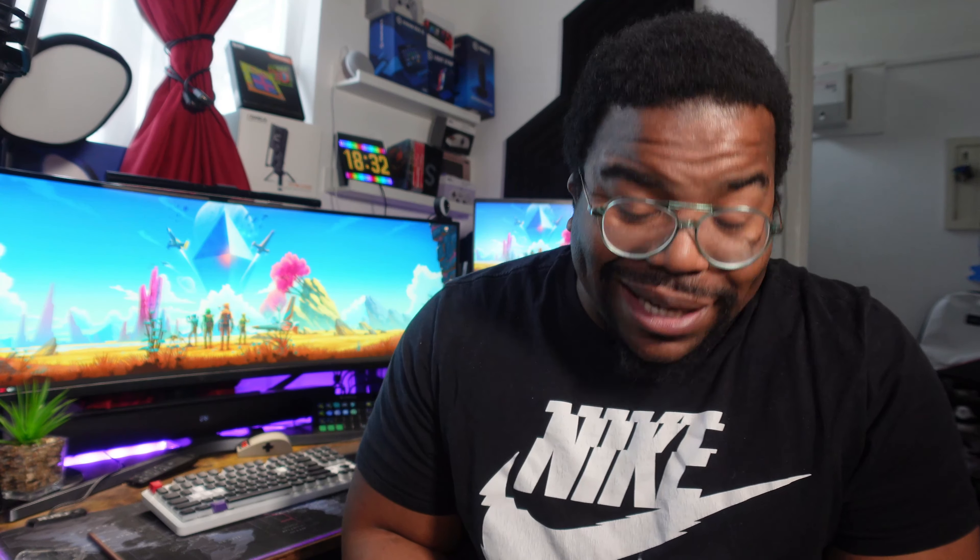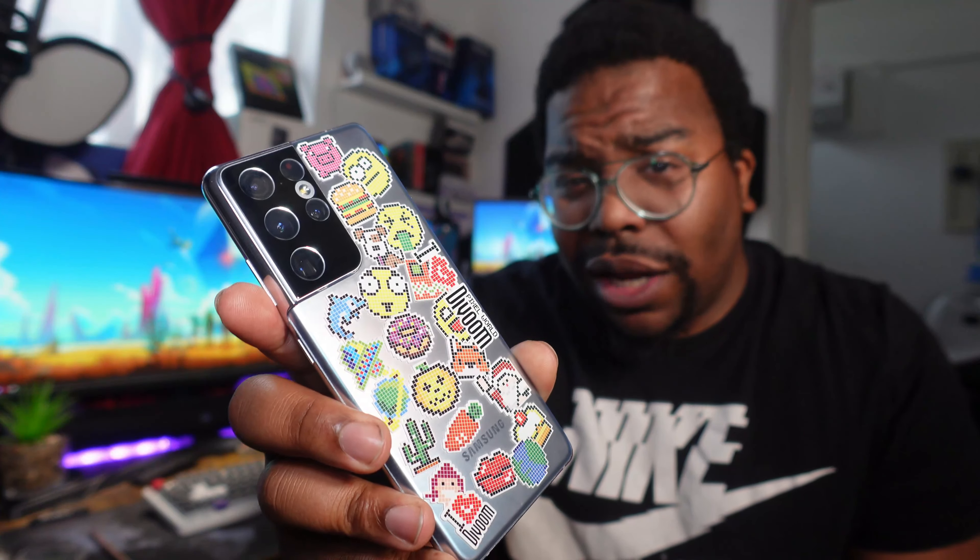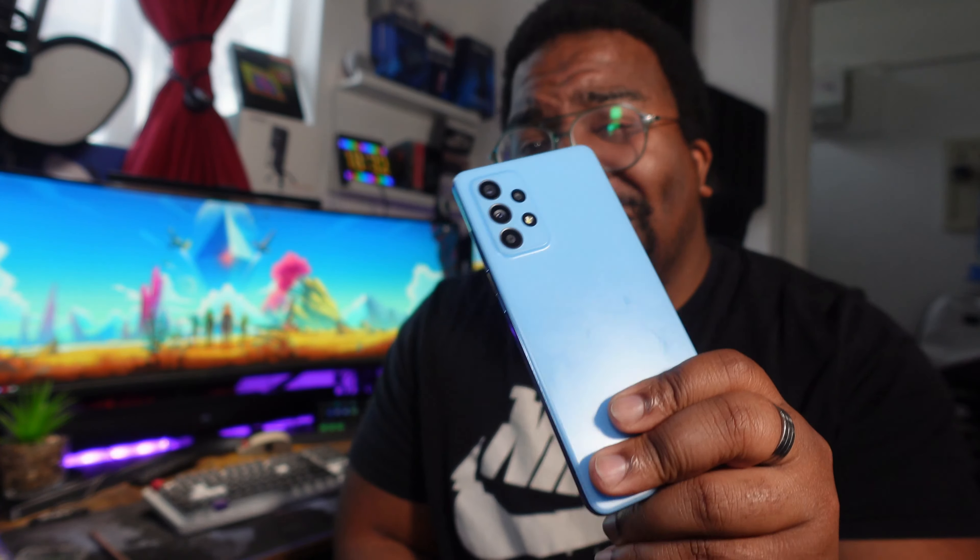This year I switched from the £1,000 Samsung Galaxy S21 Ultra to the £400 Galaxy A52 5G. Let me tell you how that even went.